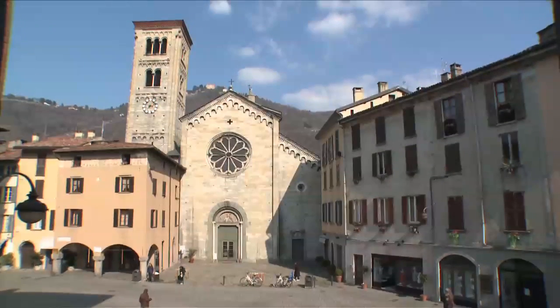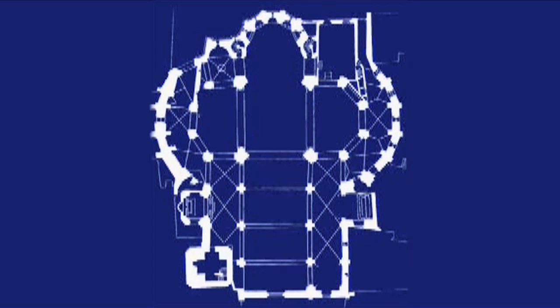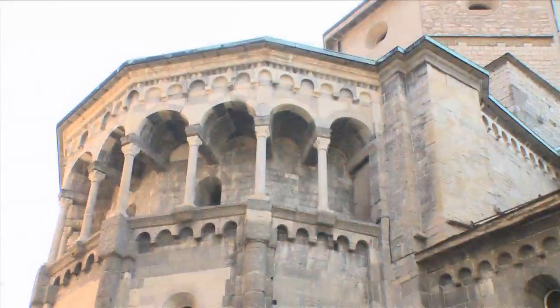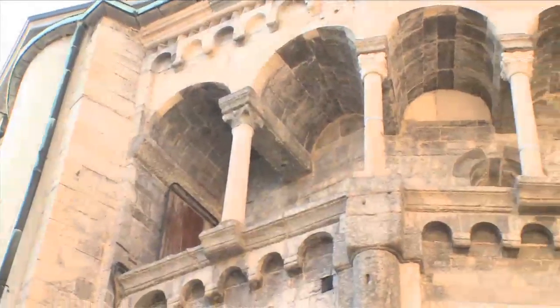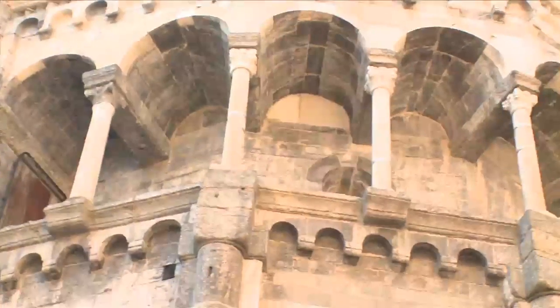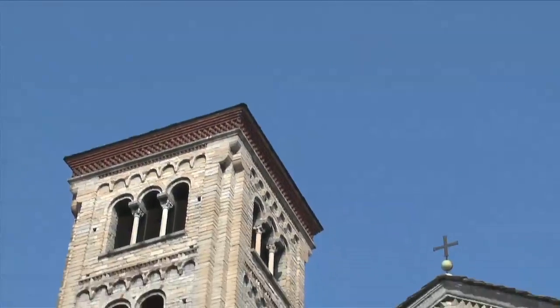Some scholars believe it was the city's first church. The plan has a trichorotype setting with the back part and its apse shaped as a clover and the nave reaching out. Nearby is the square-shaped steeple.